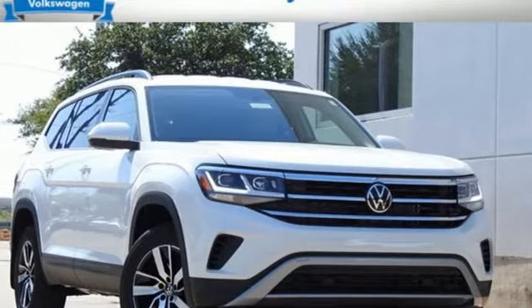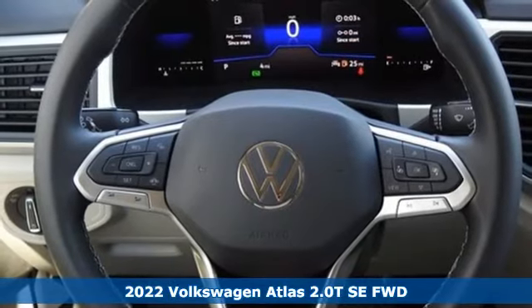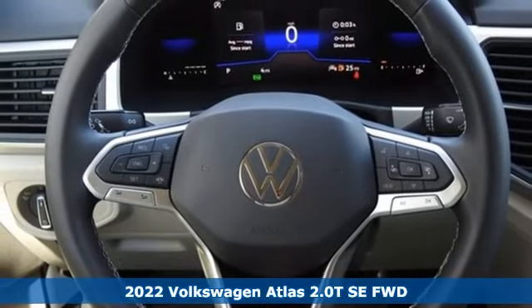It's a new 2022 Volkswagen Atlas. Volkswagen, performance you'd expect with the precision of German engineering.